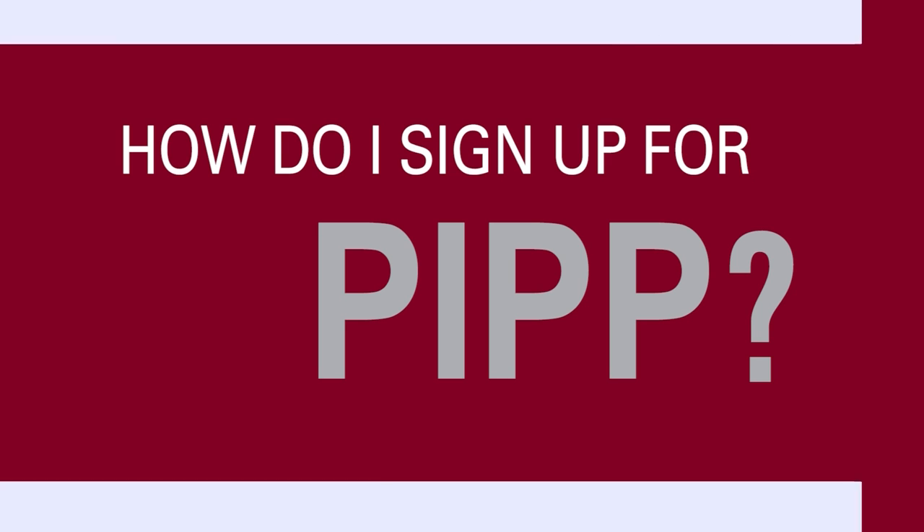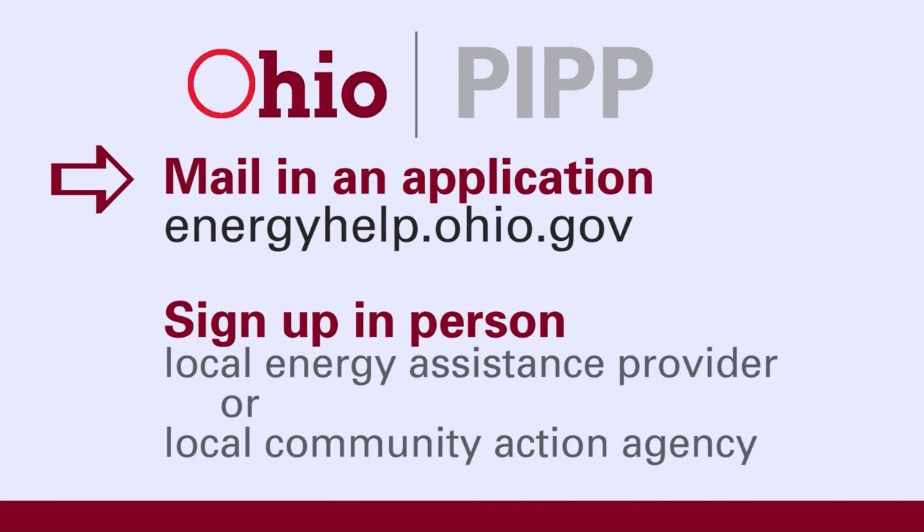Here's how you sign up for PIP. You can sign up by downloading an application at energyhelp.ohio.gov and mailing it in. Or you can sign up in person at a local energy assistance provider or local community action agency, also listed at energyhelp.ohio.gov.